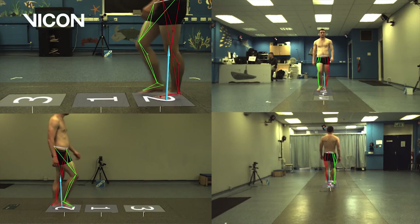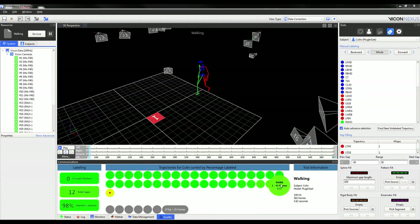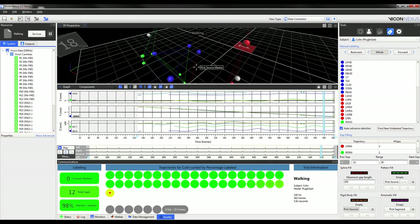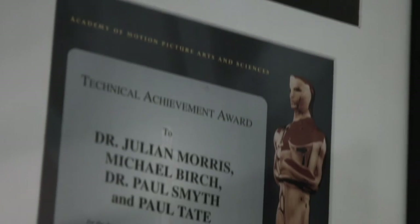Motion capture allows clinicians to really measure the sub-millimetre accuracy of how somebody is moving. A child with cerebral palsy, for instance, would go through a motion capture session. The clinician would analyse their walking pattern and help the surgeon decide what course of action is best for that particular child. We have soldiers returning from Afghanistan who come into the motion capture environment and have their prosthetics tailored to their personal movements — so it becomes personalised rather than just a general solution. Vicon is unique in that we've always really focused on the precision and accuracy of our data, and that's why we work with the leading clinical researchers in the world.